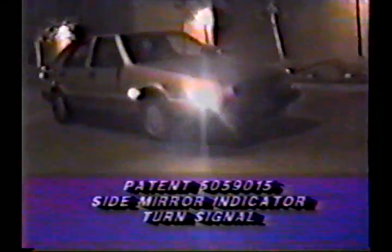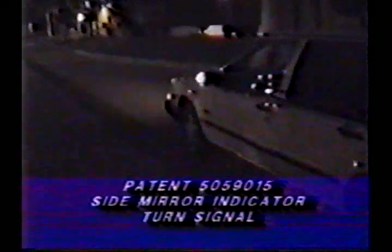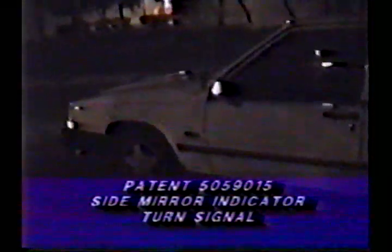I have included for your review a technical video demonstrating the use of this patent and its effectiveness in a prototype version on an American road.